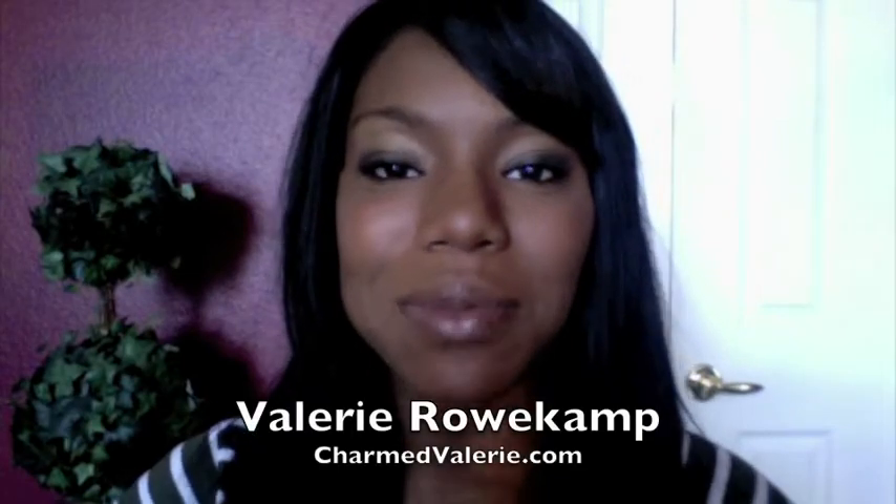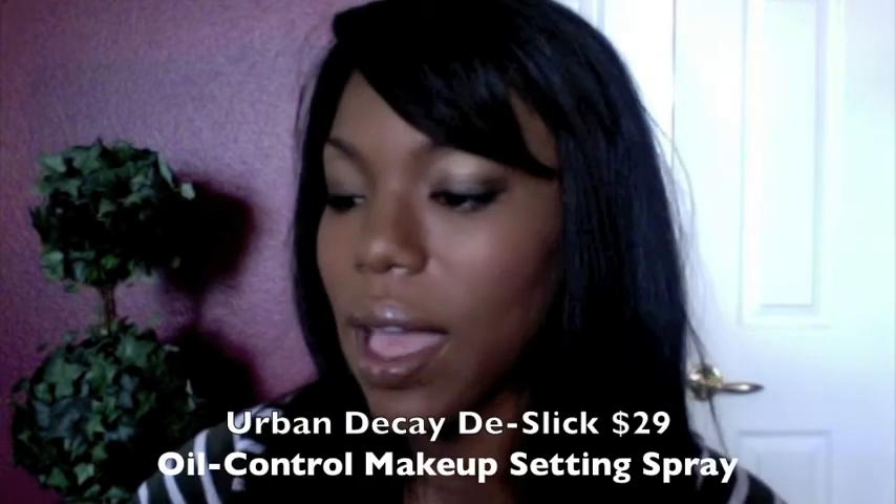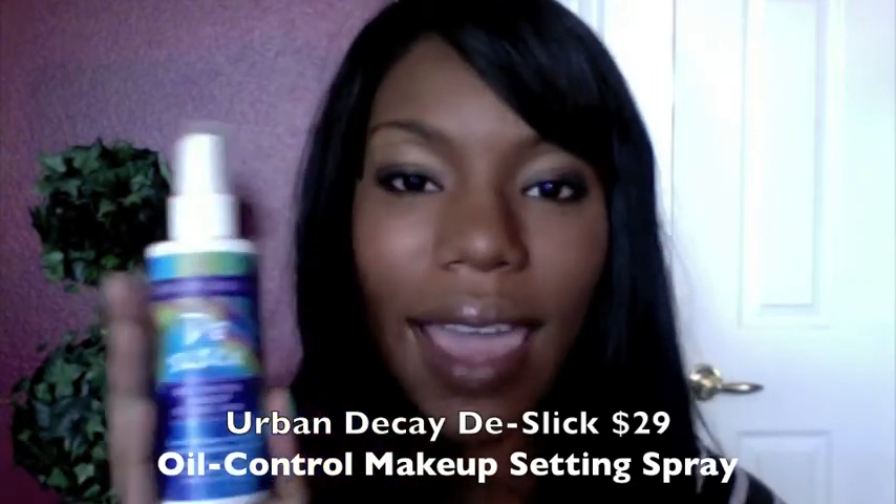Hi, this is Valerie Rochamp from CharmedValerie.com and I want to show you my top summer beauty essentials. This one is by Urban Decay and it's called De-Slick — it's a makeup setting spray that also has oil controlling powers. I had a chance to really test this out. I just got back from Disney World in Florida and there were some days when it was like 95 degrees.